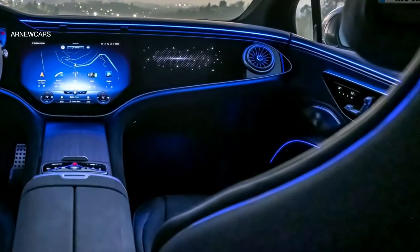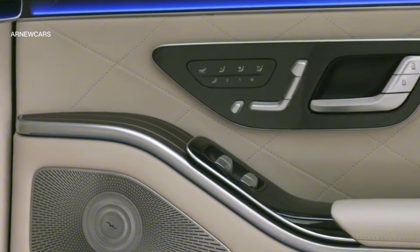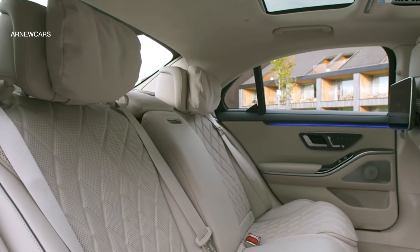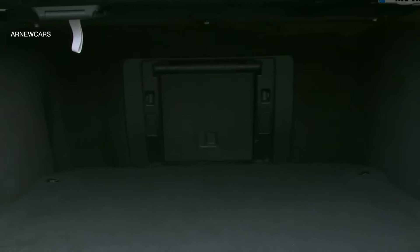Finally, it showcases the elegant and modern design of the future Mercedes-Benz S-Class, with electrically adjustable wide reclining seats with massage functions, providing a truly enjoyable experience for passengers.